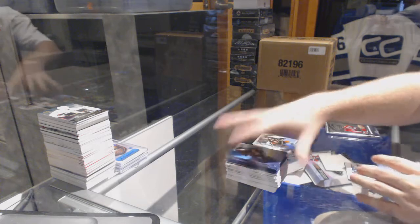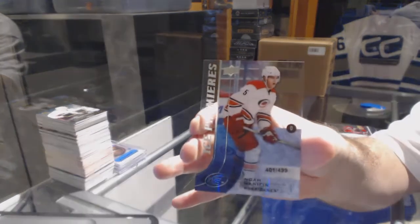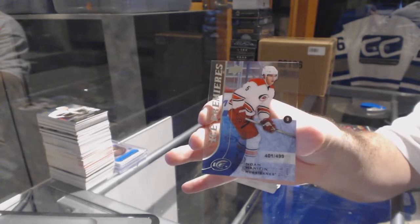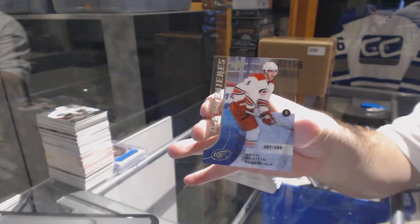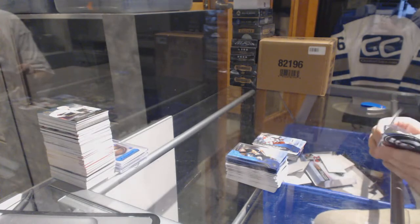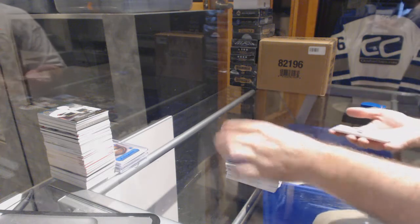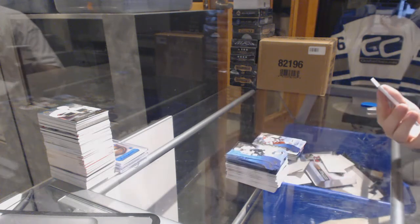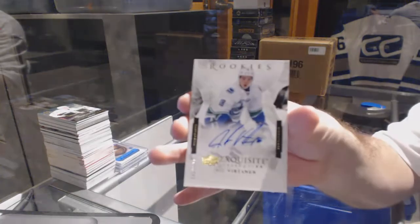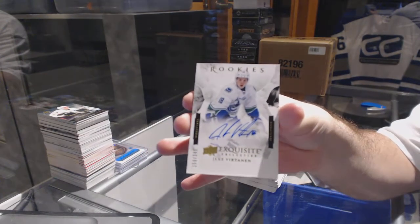Nice — numbered to 499 Ice Premieres Rookie for the Carolina Hurricanes, Noah Hanifin. And numbered to 249, Exquisite Rookie Autograph for the Vancouver Canucks, Yannick Weber.